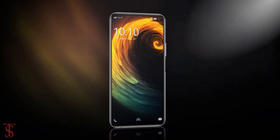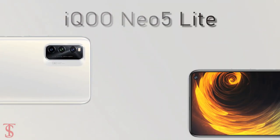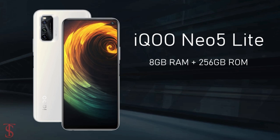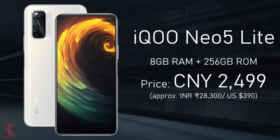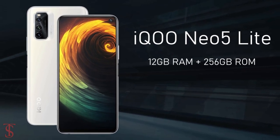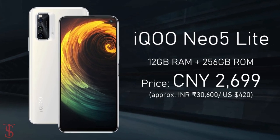Now talking about the pricing and availability details. The IKU Neo 5 Lite has been priced in China for the 8GB plus 128GB storage variant at 2,299 Chinese Yuan, while the 8GB plus 256GB storage model is priced at 2,499 Chinese Yuan, and the higher variant with 12GB plus 256GB storage is priced at 2,699 Chinese Yuan.